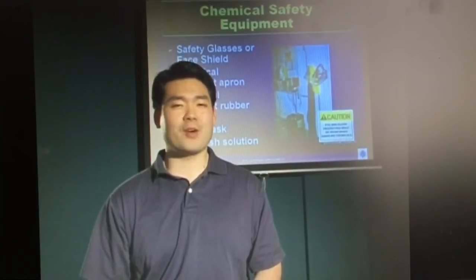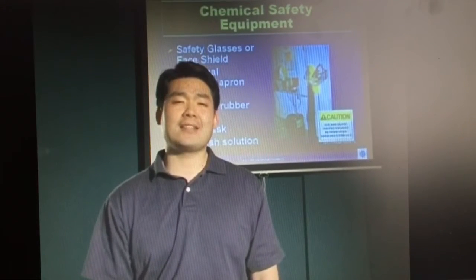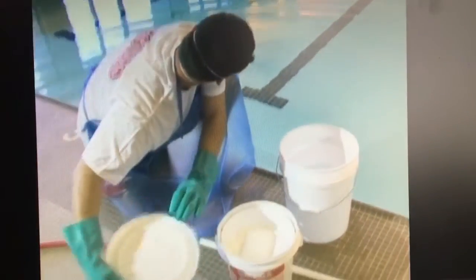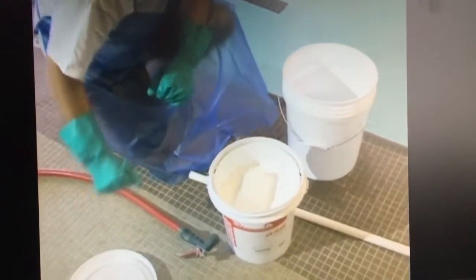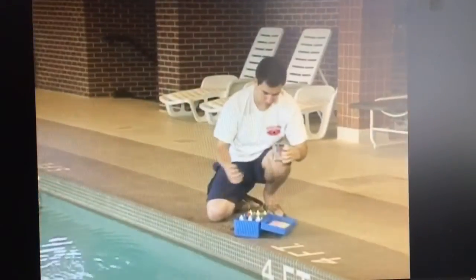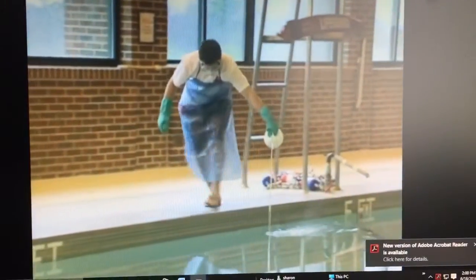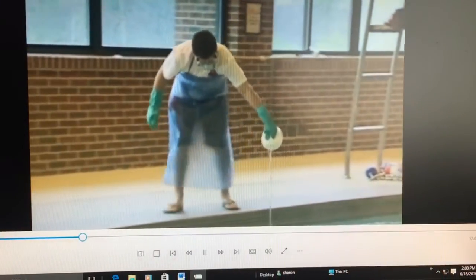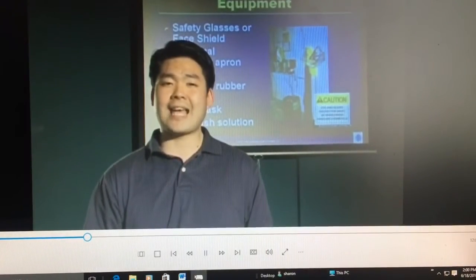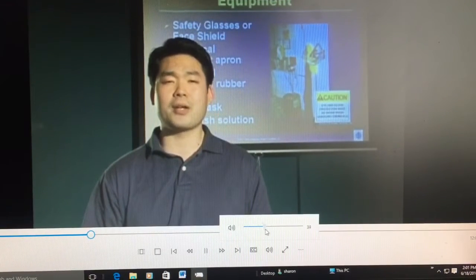Welcome to Chemical Handling for lifeguards and pool operators. As a lifeguard, it is not unusual to be handling chemicals while performing normal pool maintenance. In this program, you will learn the basic rules of chemical handling, so you can protect yourself while performing the routine tasks necessary to provide a sanitary environment for your swimmers.